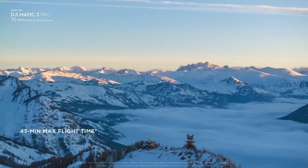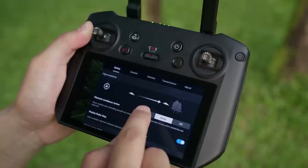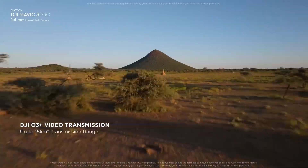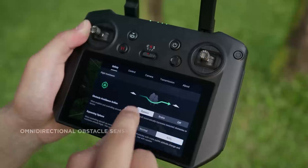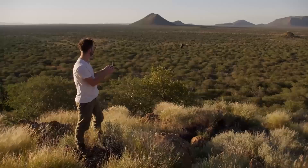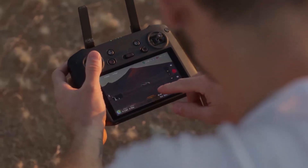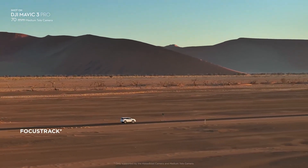The Mavic 3 Pro has a maximum flight time of 46 minutes, a maximum speed of 72 kilometers per hour, and a maximum transmission range of 15 kilometers. It also has advanced safety features such as APAS 5.0 collision avoidance, ActiveTrack 5.0 subject tracking, GEO 2.0 geofencing, and advanced return to home.